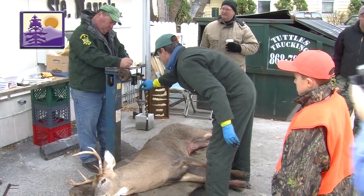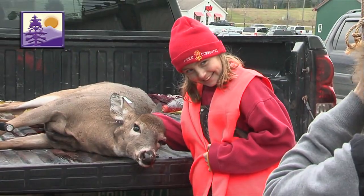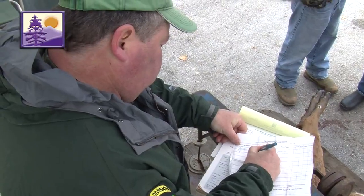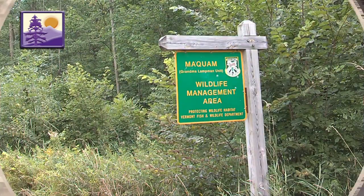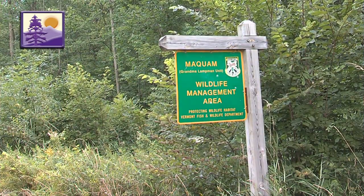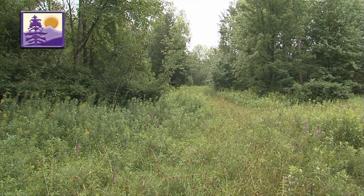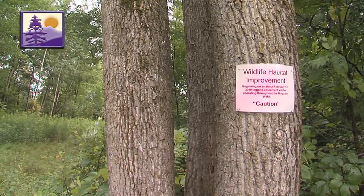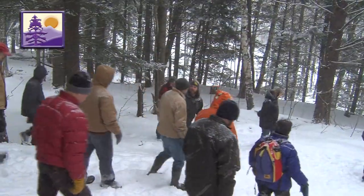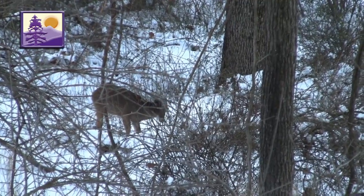Next on Outdoor Journal, we spend the day at a couple of biological deer check stations during youth weekend and learn why they are so important to biologists and deer managers. Then we visit the Maquam Wildlife Management Area. This WMA has a rich history and it supports a rich diversity of wildlife thanks to ongoing habitat work. We also take a walk in the woods to learn what landowners can do to provide habitat for deer and other wildlife.